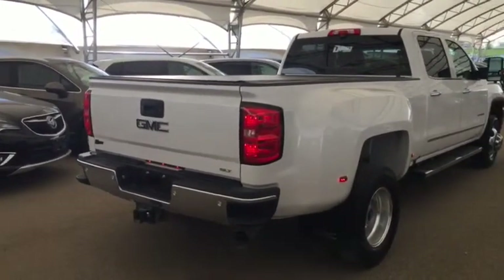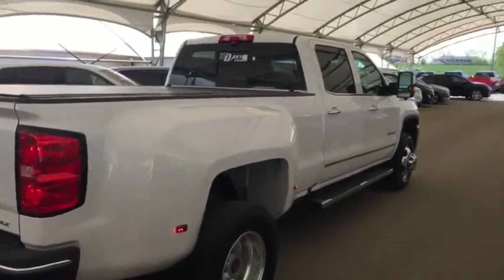So don't miss out. Hurry into Debra Chevrolet today and book a test drive with your new truck.